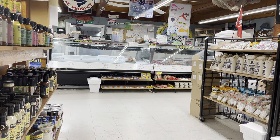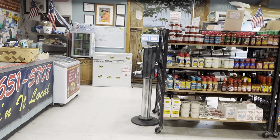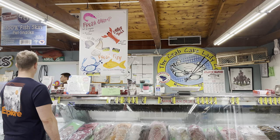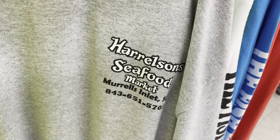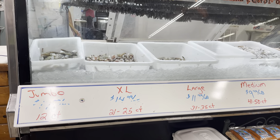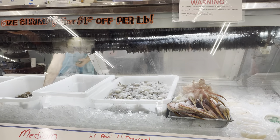They typically have in stock everything from hogfish, triggerfish, flounder, mahi-mahi, salmon, blue crab, and things like that. Harrelson's is great because it is a one-stop shop — you can get all your spices, all your breading, all your protein, and even a t-shirt if you're so inclined.